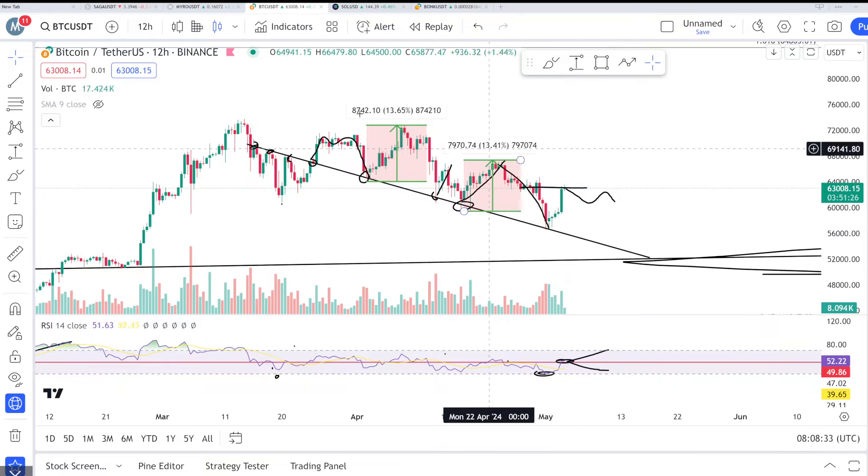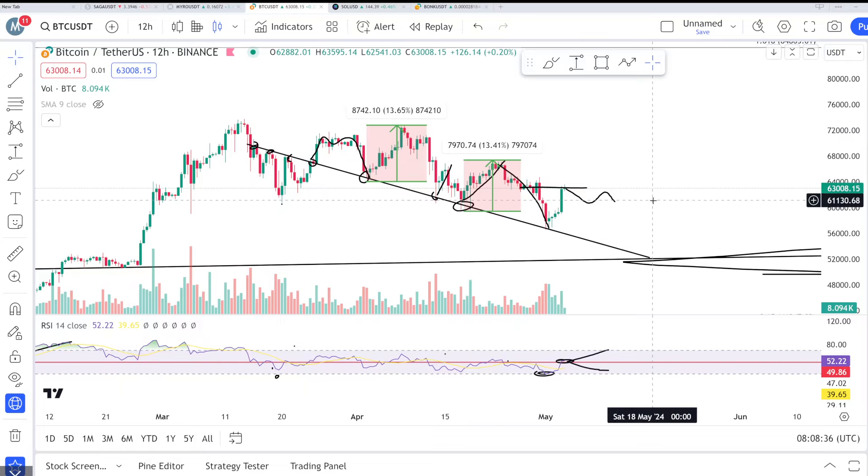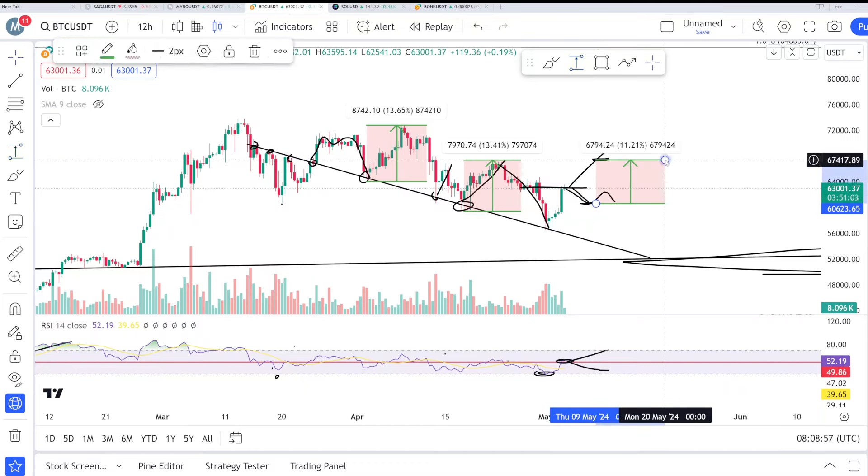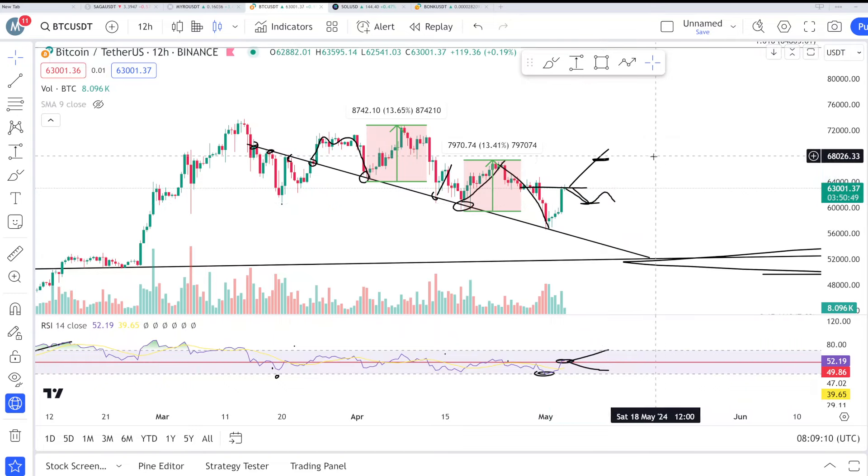For Bitcoin scenarios, there are two directions: break upside or break downside. The key levels are 60K support and 67K on the upside. If we have another correction of 10 to 11%, the best entry would be a retest of the 61K to 61.2K area — that is the important level to watch.